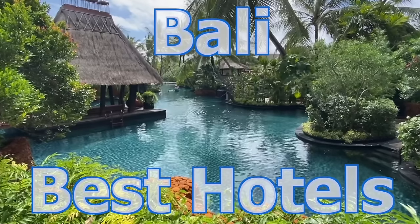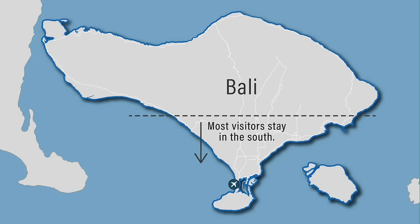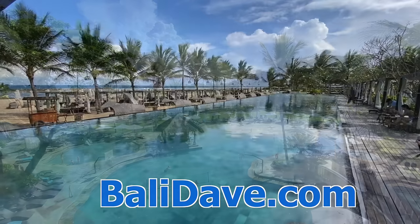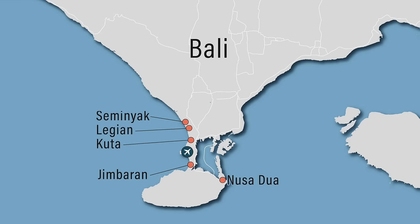Bali is filled with fantastic hotels, and most visitors choose to stay in one of seven areas located in the southern part of the island. This is the balidave.com guide to the island's best hotels. Bali's most popular areas to stay include Nusa Dua, Jimbaran, a long stretch of beach connecting Kuta, Legian, and Seminyak, Canggu, Sanur, and Ubud.